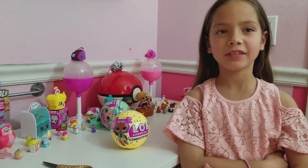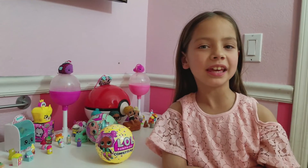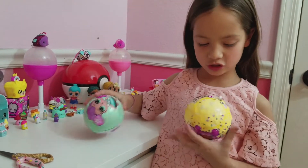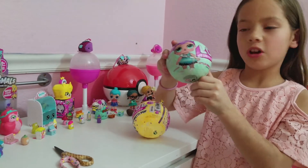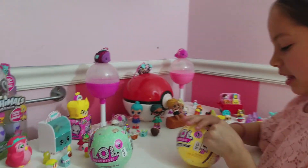Sophia here from Small Town Kids, and I'm gonna be opening these two LOL dolls. I'm gonna start with my confetti pop one and then this LOL doll one. So now let's get started — I'm gonna be opening this one first.